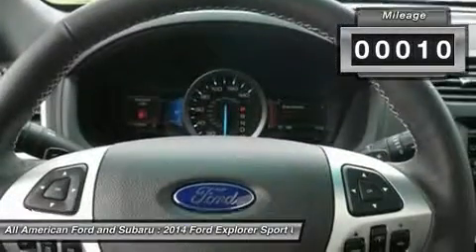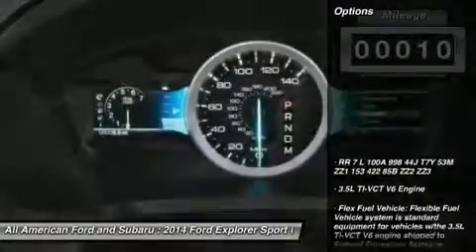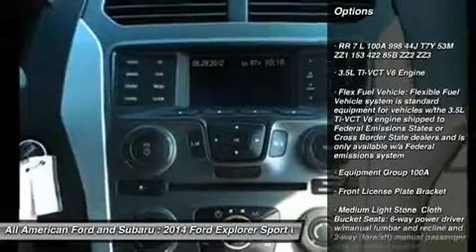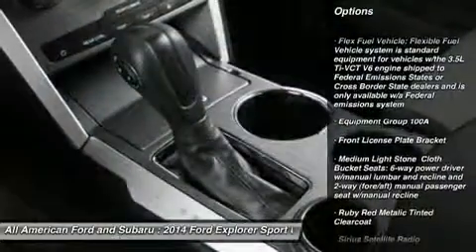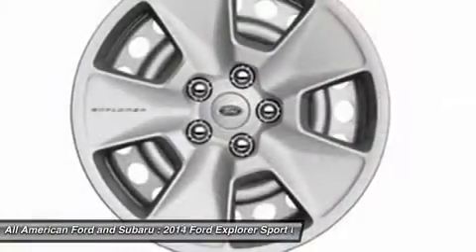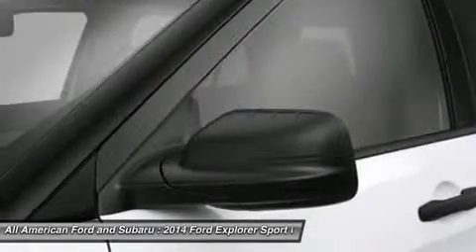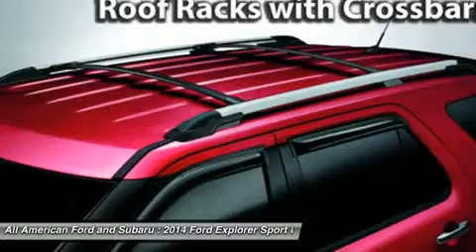This vehicle has less than 100 miles. Here are some of this vehicle's great options: steering wheel audio controls, anti-lock braking system, air conditioning, power steering, adjustable steering wheel, cruise control, keyless entry, four-wheel disc brakes, floor mats, and front-wheel drive.